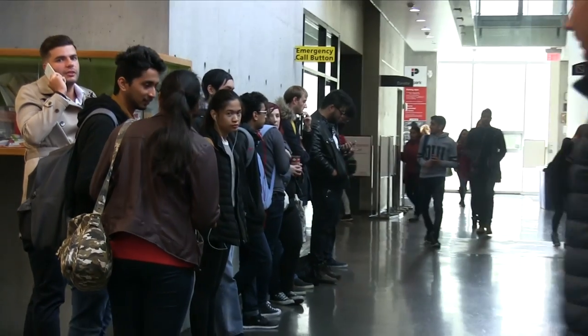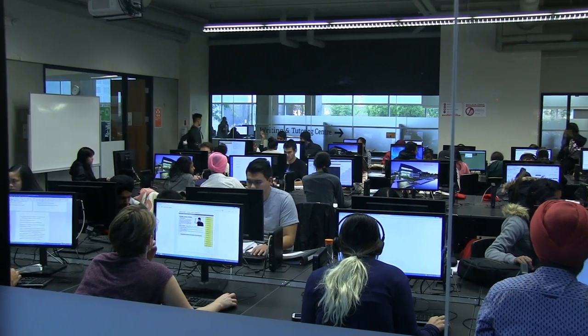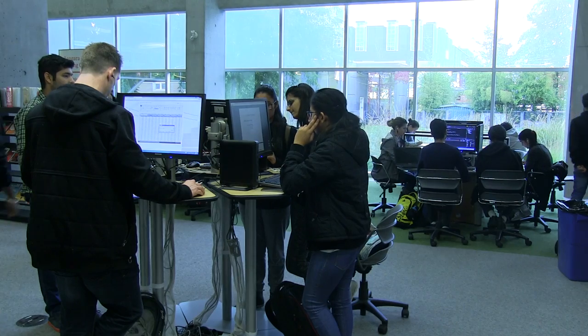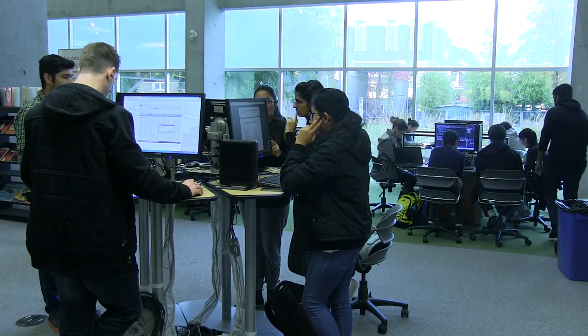I had to wait for around 15 to 20 minutes just for one simple Google search. A library is often seen as a student's de facto study space, but here at Langara, a severe lack of accessible library computers is becoming a serious issue for students, as many are being forced to study elsewhere.